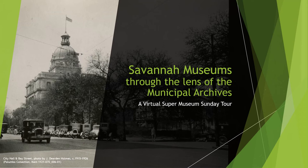Welcome to our virtual Super Museum Sunday tour of some of Savannah's many museums, as seen through the lens of the City of Savannah Municipal Archives. I'm Luciana Spraker, Director of the Municipal Archives, and we are so excited to share some of our collections with you as we take a look at some of the special museums and cultural sites that make Savannah such a great town to live in and visit.